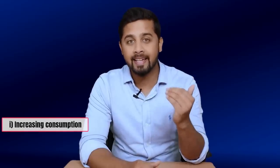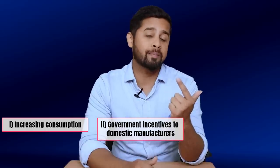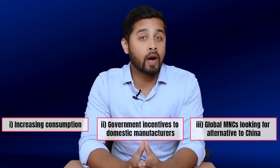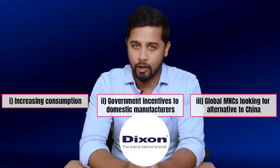Now if you look at some of the biggest growth drivers in India, there are three biggest growth drivers. First is increasing consumption, second is government incentives to domestic manufacturers, and third is global MNCs looking for an alternative to China. And if there is one company that fits all three growth drivers, then it is Dixon Technology.